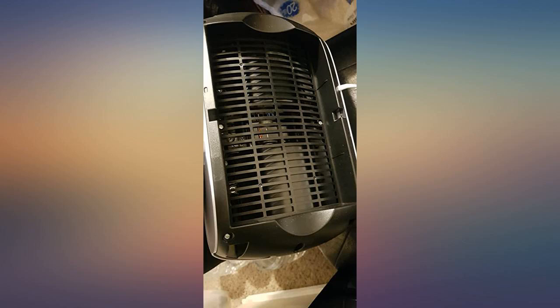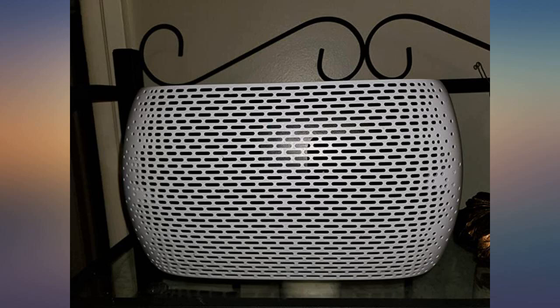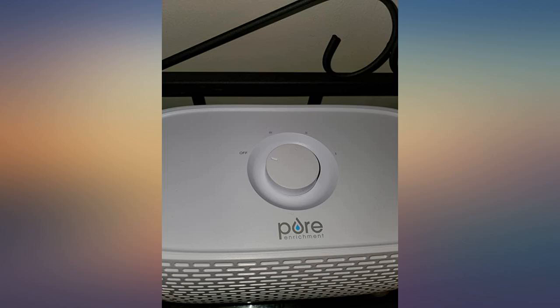I only have one con: when you set it on high it is loud, but that's not a setting I would need for long. I love the light air you get — it just makes the room feel fresh.